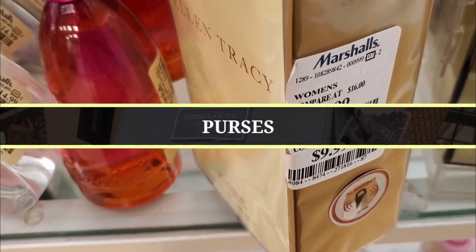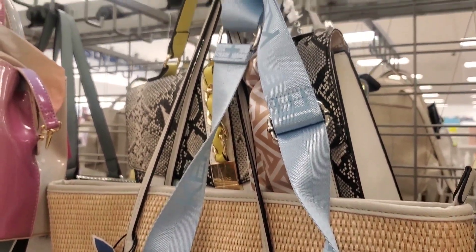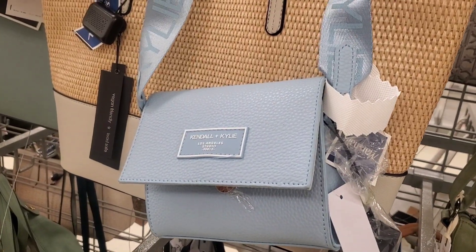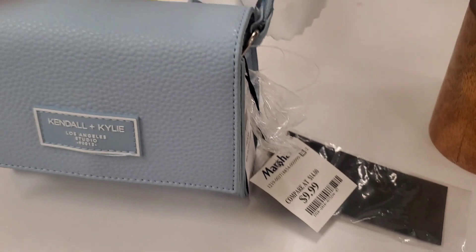For new purses, they had this really cute mini Candle+Kylie purse — I love the strap so much, it's very on-trend — but it's super mini and you can barely fit anything in it. It's only $10.